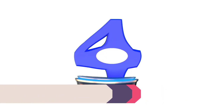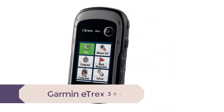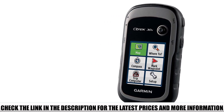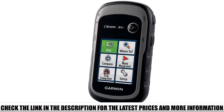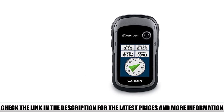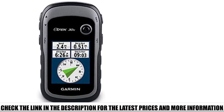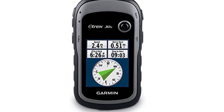Number 4: Garmin E-TREX 30X. This is our top choice if you're looking for a high-quality handheld GPS on a budget. It comes with a 2.2-inch 65K color display that can easily be read in sunlight, with a brand-new greater resolution for a higher-quality picture and ease of use while traveling. The device supports up to 3.7GB of internal memory, and by adding your own microSD card, you can greatly increase storage space. You'll also get a 3-axis electronic compass and a barometric altimeter, so you'll know your exact altitude and be able to predict upcoming weather changes.